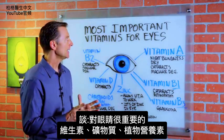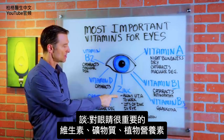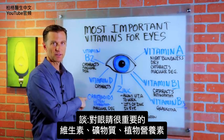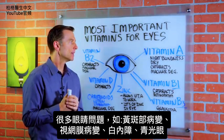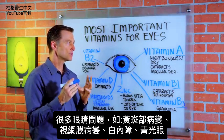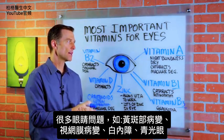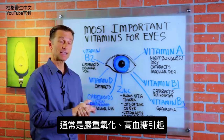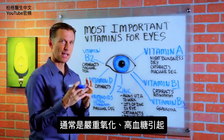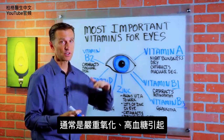I wanted to touch on the eye and very important vitamins for the eye — not just vitamins, but a mineral and a phytonutrient. The first thing you need to understand is that a lot of these problems with the eye, whether it's macular degeneration, retinopathies, cataracts, or glaucoma, they usually stem or get triggered from oxidation — high levels of oxidation, usually from too much blood sugar.